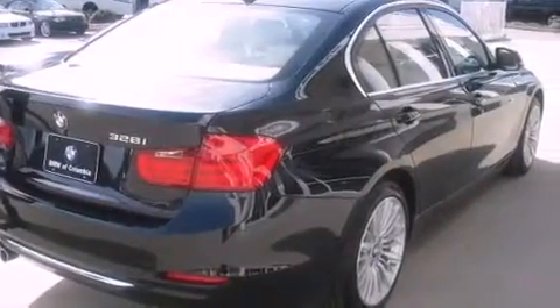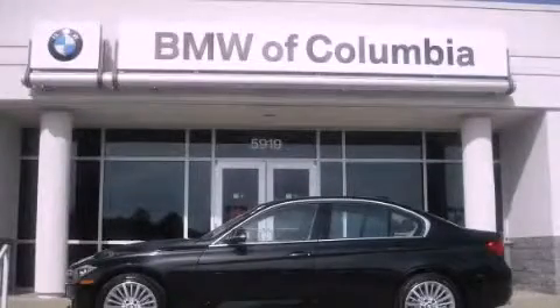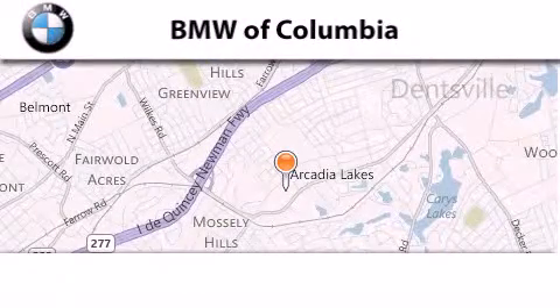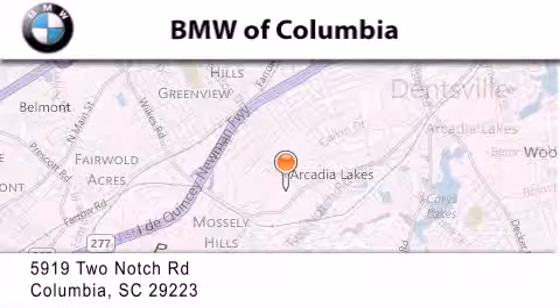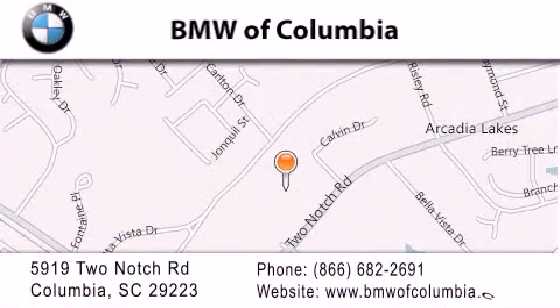Contact us today and schedule your opportunity to see this vehicle in person. BMW of Columbia is located at 5919 Two Notch Road in Columbia. Our goal is to exceed all of your expectations to ensure that you'll return for future visits.